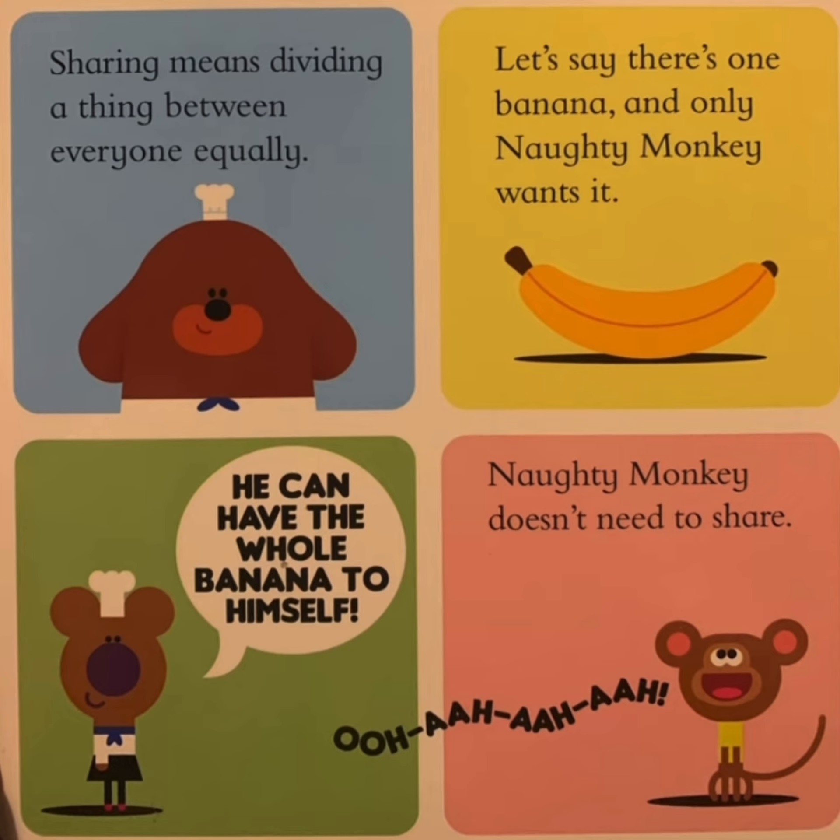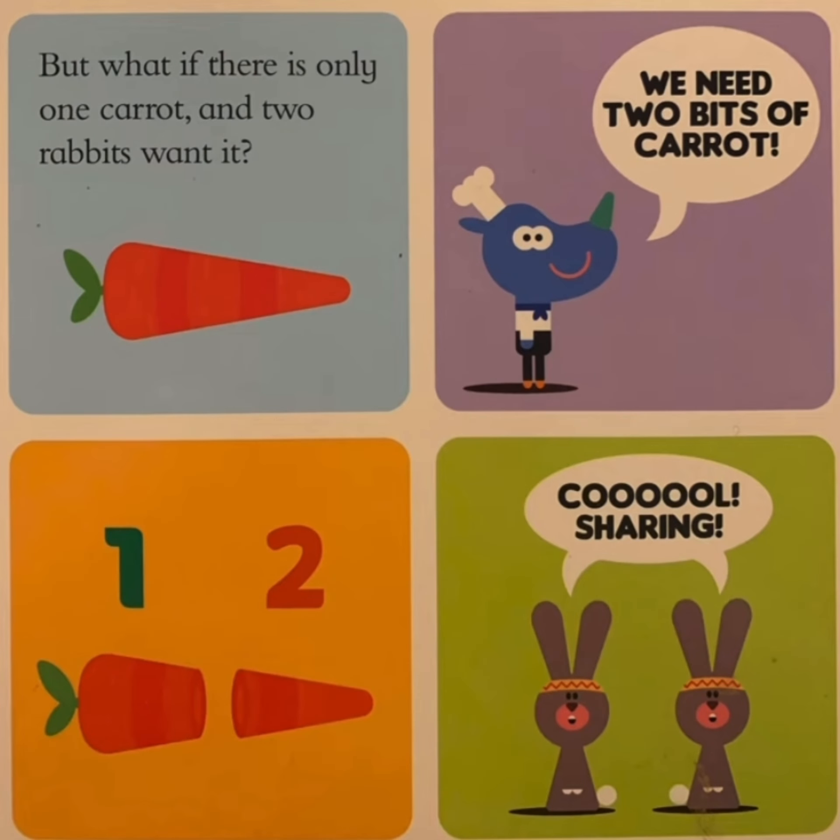Let's say there's one banana and only Naughty Monkey wants it. He can't have the whole banana to himself. Naughty Monkey doesn't need to share. But what if there's only one carrot and two rabbits want it? We need two bits of carrot, says Tag. One, two. Cool sharing.